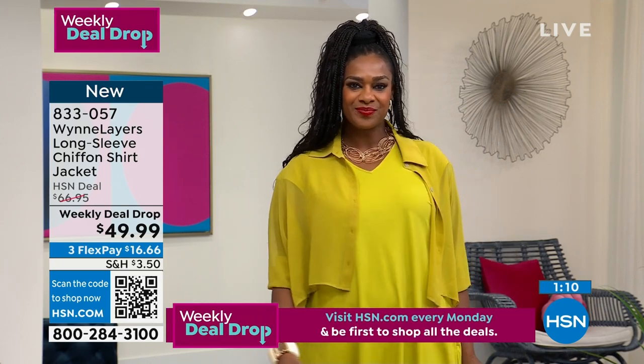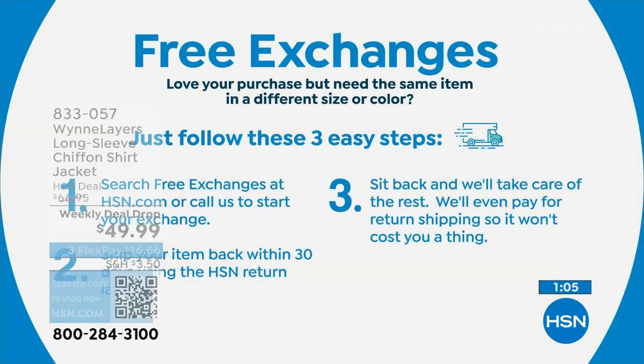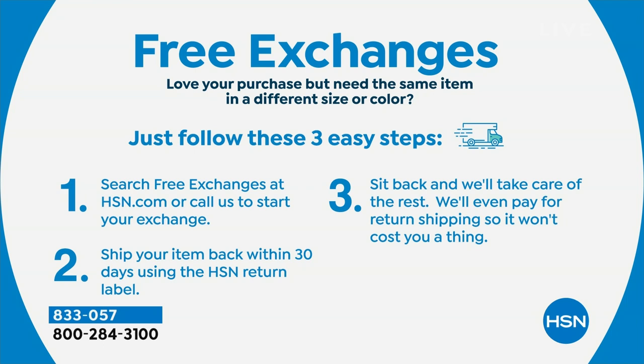Free exchanges on everything at HSN — very important when it comes to fashion. You have 30 days. If you want a different color or different size, you can do that. We pay for the return shipping. When we say free exchanges, we mean it.